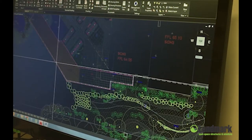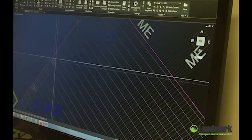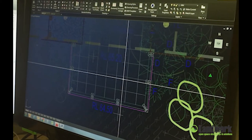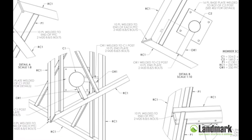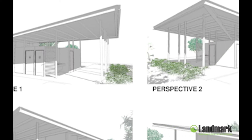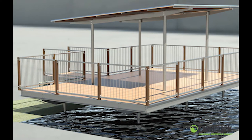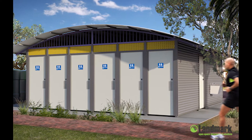Landmark's design and engineering team use the latest computer-aided design tools to plan all aspects of the project, down to the finest detail. Scaled, precise 2D drawings and 3D renderings are produced to give our clients the assurance that the project is as agreed before manufacturing begins.